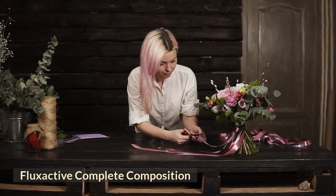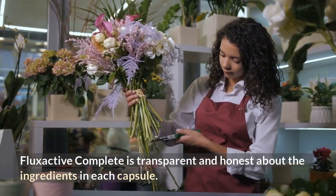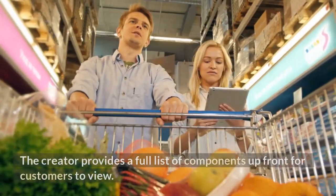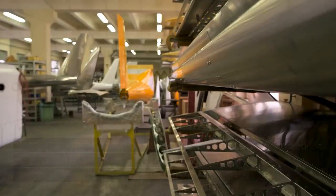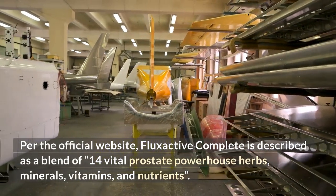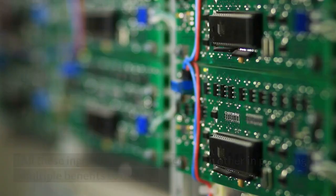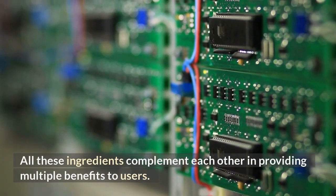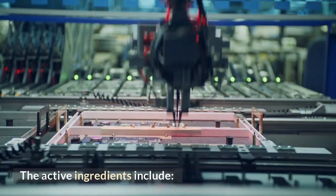FlexActive Complete Composition. FlexActive Complete is transparent and honest about the ingredients in each capsule. The creator provides a full list of components up front for customers to view. Per the official website, FlexActive Complete is described as a blend of 14 vital prostate powerhouse herbs, minerals, vitamins, and nutrients. All these ingredients complement each other in providing multiple benefits to users. The active ingredients include the following.